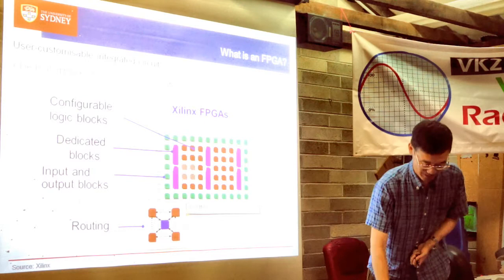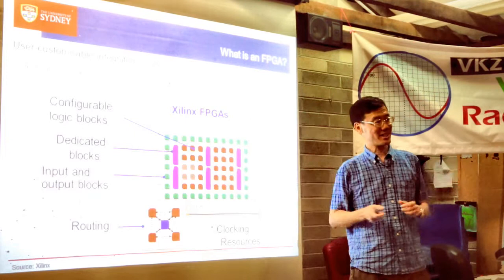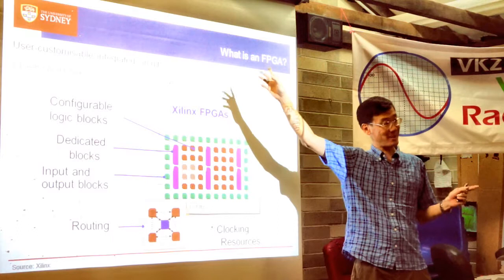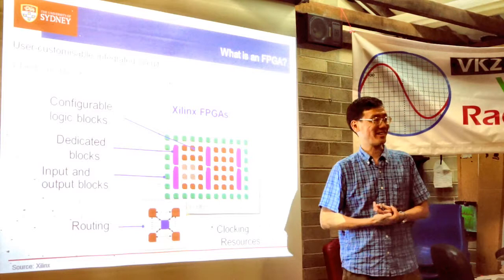There are also clocking resources. One hard part about designing integrated circuits is distributing a clock to all corners of the chip while maintaining very low skew. The nice thing about using an FPGA is you don't have to worry about that, because the FPGA designers have already done all that hard work for you.